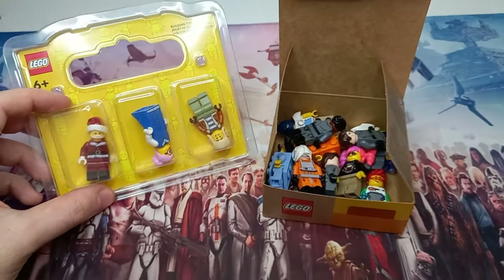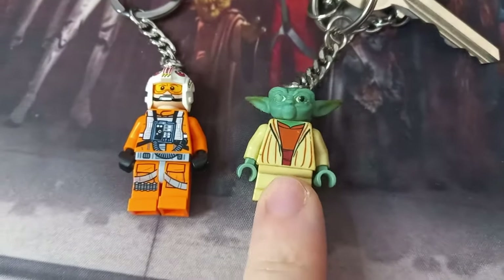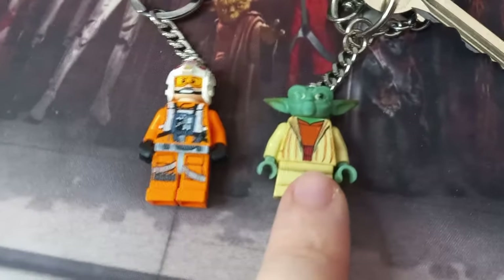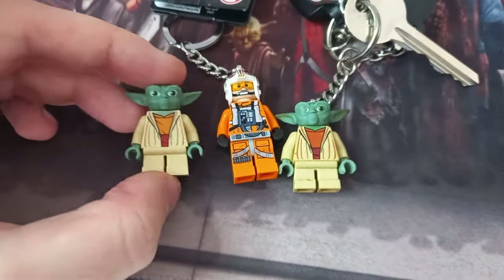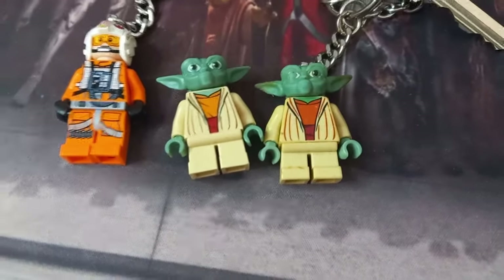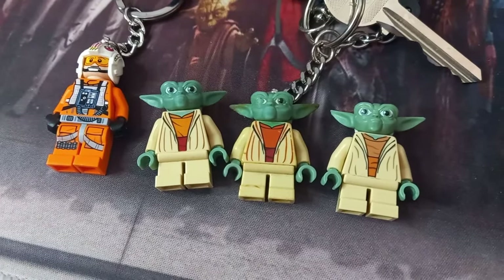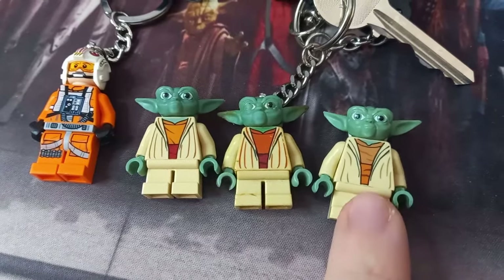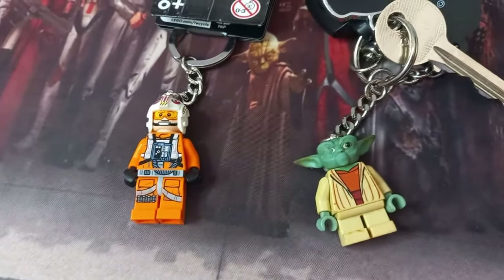Before I wrap up, I'd just like to show off my Yoda keyring that's currently on my keys — it's looking a bit worse for wear. So I might actually replace him with Luke now. We did get two variations of Clone Wars Yoda, and the keyring does look a bit different to either of them, but it's based off the left one. So I guess Yoda's heading into retirement and I can whack Luke on my keys.